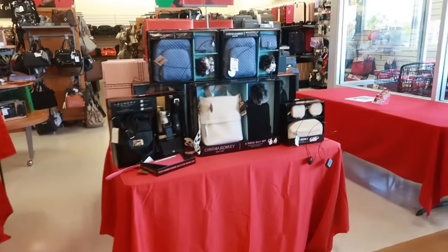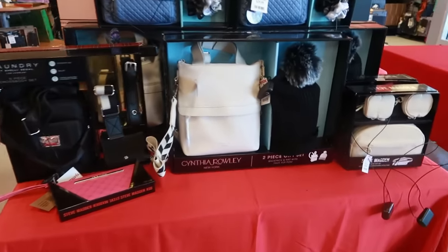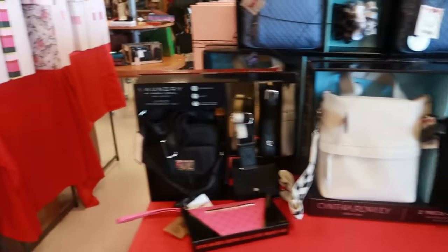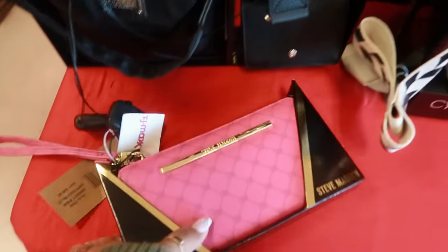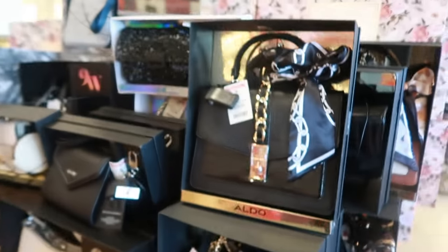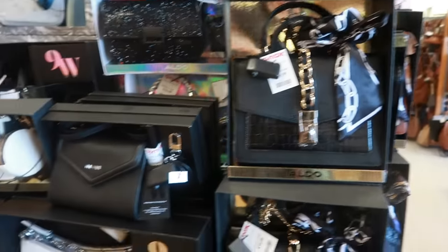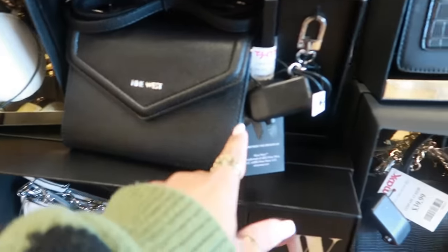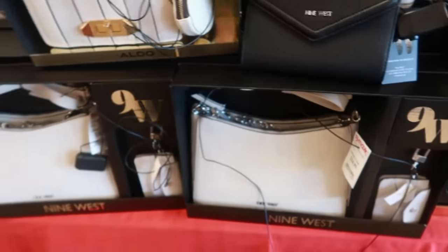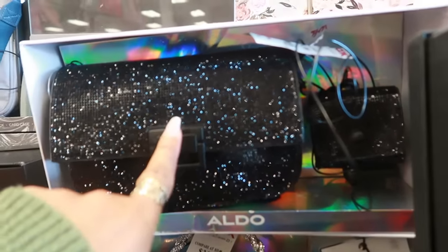Then there's all the gift sets. Right here, Cynthia Rowley, $30. Steve Madden wallet, $15, cute little pink wallet. Aldo, $40, mixed in with Nine West for $25. This auto bag is cute — that one is $40 with the rhinestones all over it.